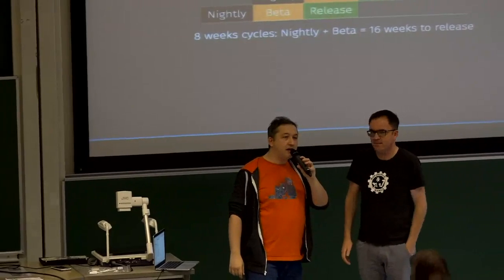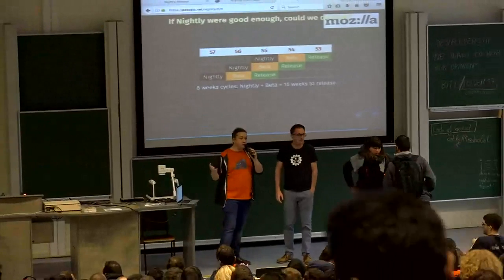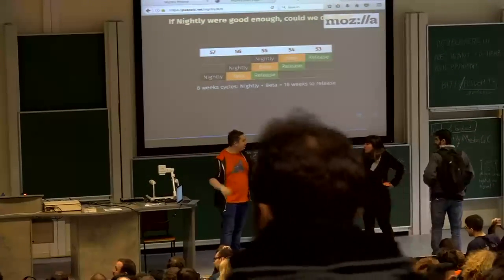I will be available most of the time at the Mozilla booth in Building K. Don't hesitate to talk with me in French, Spanish, or English.